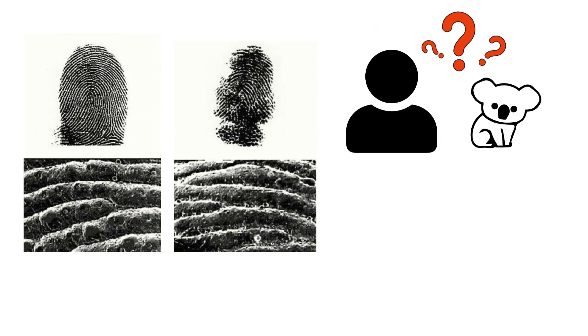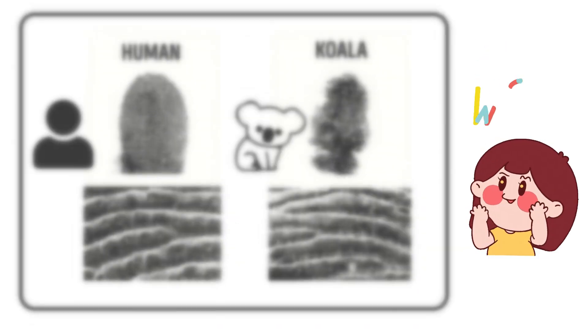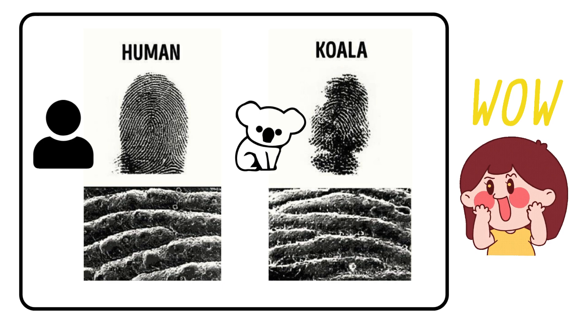Look at this! Can you tell which is a human fingerprint and which belongs to a koala? It's almost impossible to tell them apart.